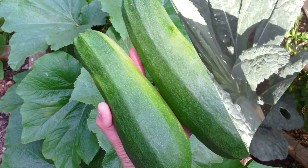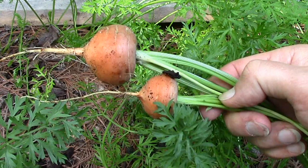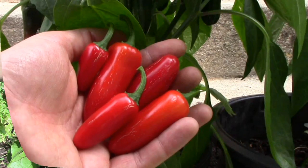Over the next several weeks, our garden will be producing more food than at any other time of the year, so I thought now would be a good time to give you a quick look around the garden and show you some of what we've been harvesting here in Zone 5 in early August.